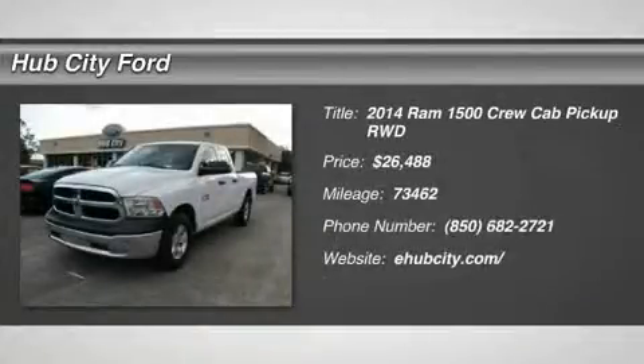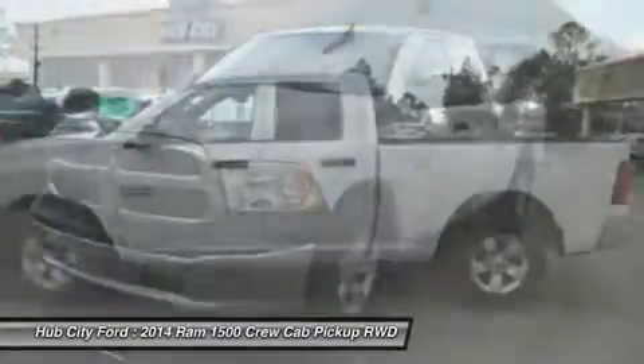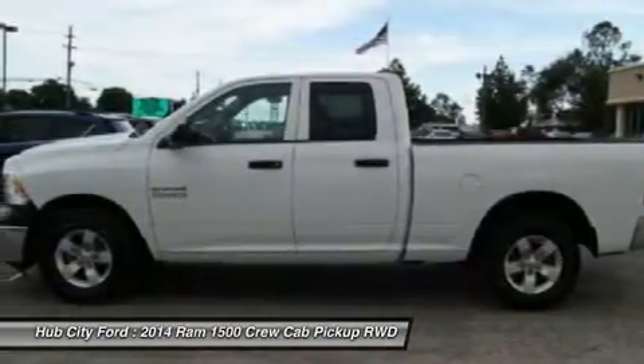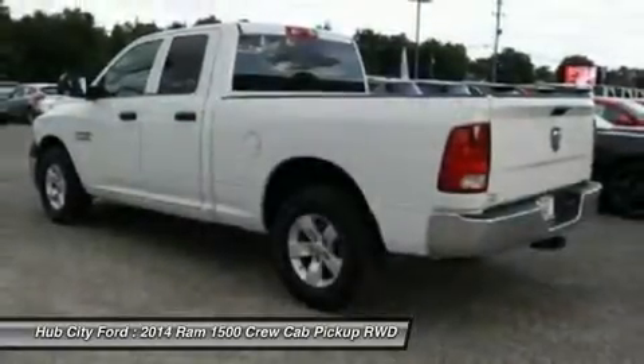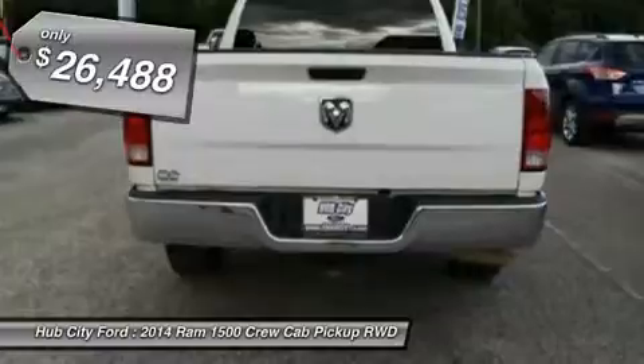The 2014 Ram 1500. When the Dodge Ram 1500 went against the Chevrolet Silverado, Ford F-150, and Toyota Tundra — all excellent trucks in their own right — the Ram took home the prize for its well-rounded strengths and is priced below $30,000.